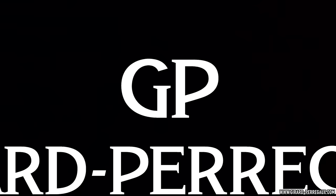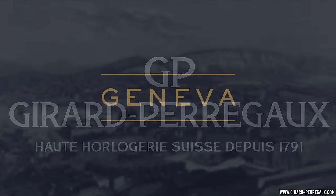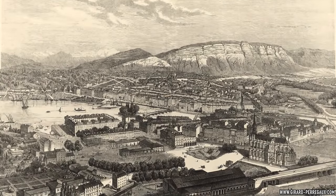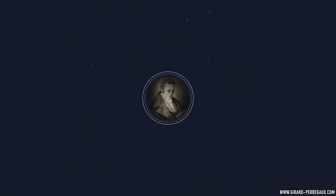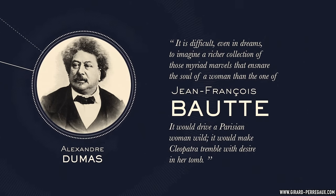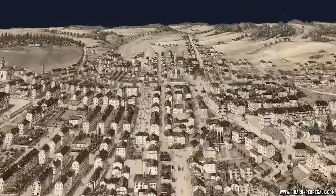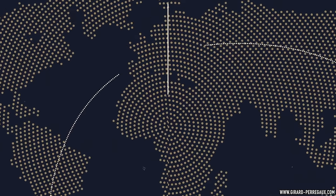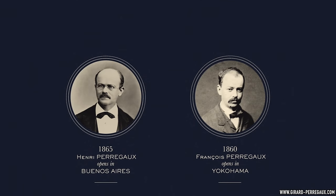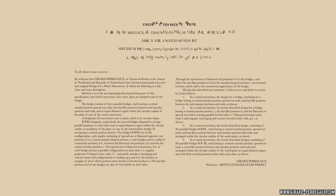So firstly, who is Girard-Perregaux and why them? Well, if you missed me covering this brand before, a quick recap: whenever a list of the oldest watch brands still in operation is made, GP is always somewhere in the top ten, up there with the likes of Vacheron Constantin, Patek, Blancpain, Gallet, and all the rest of them — a luxury Swiss watch manufacturer with origins dating back to 1791, best known for the historic tourbillon with three gold bridges, which their newer logo references today.